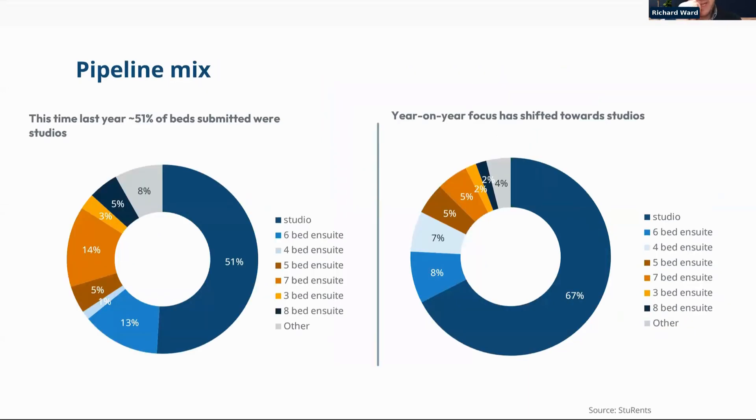An interesting trend in the pipeline makeup: a year ago roughly half of all beds put forward for planning were studios; moving forward 12 months, that's risen to 67%. A significant proportion of all beds being put forward are studios. In the current cost and debt environment, studios can achieve higher rents, which is a contributing factor — but studio units are really going after a fraction of total demand, particularly from UK students who are looking for three, four or five-bed clusters.